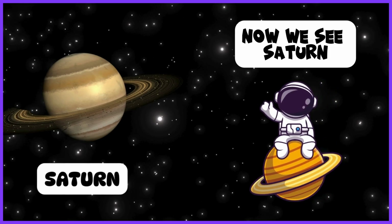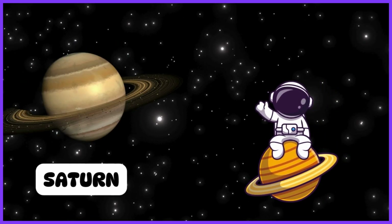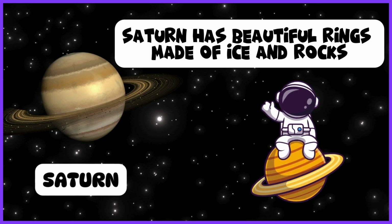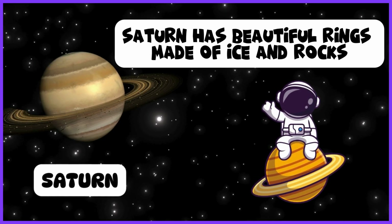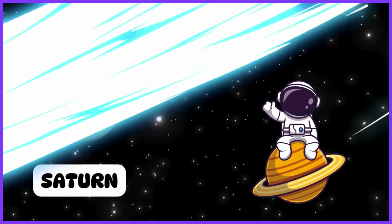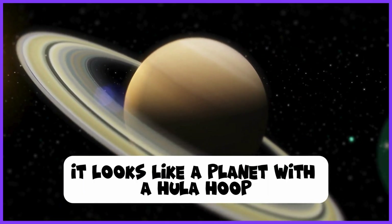Now we see Saturn. Saturn has beautiful rings made of ice and rocks. It looks like a planet with a hula hoop.